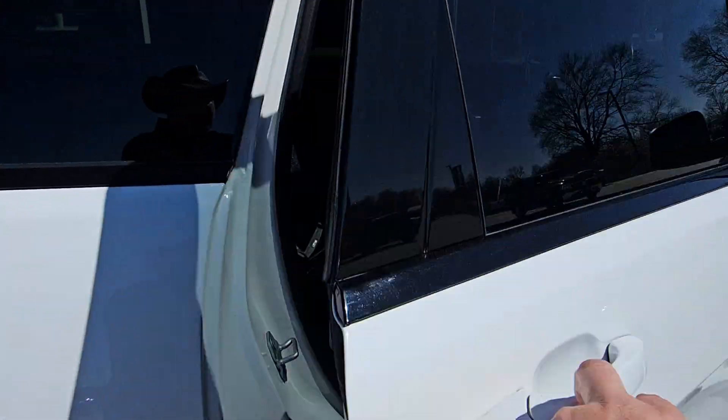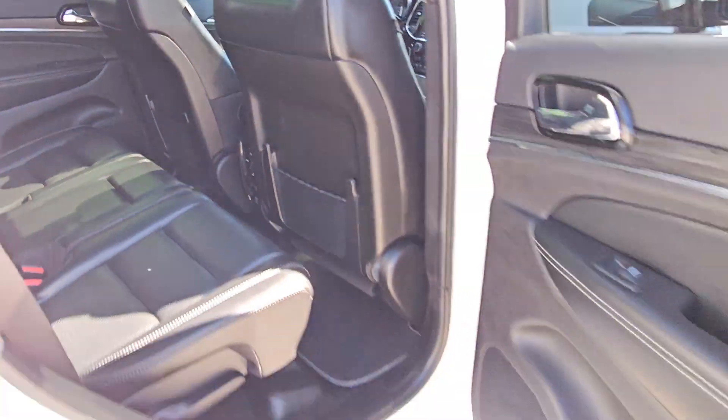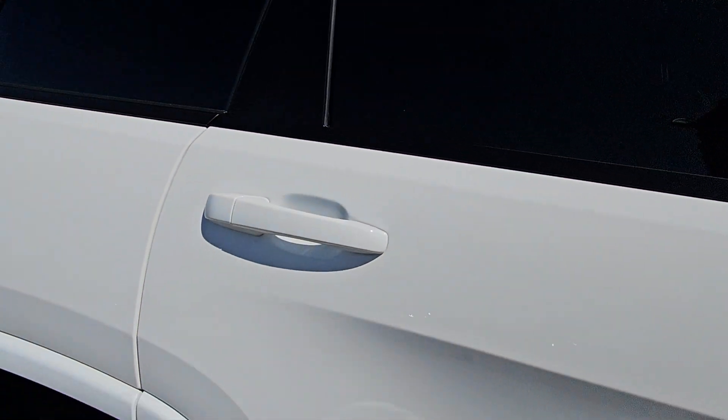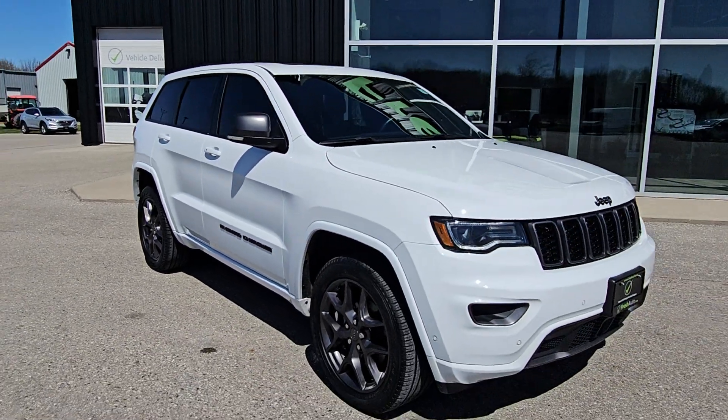Heated seats, and heated seats in the rear as well. We look forward to seeing you here at Fresh Auto.